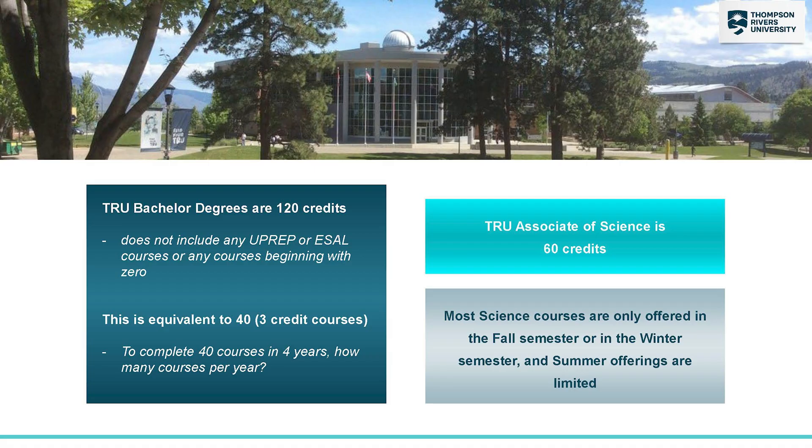My name is Thomas with TRU Academic Advising and today we are going to talk about our science programs. TRU has a Bachelor of Science degree and an Associate of Science as well.